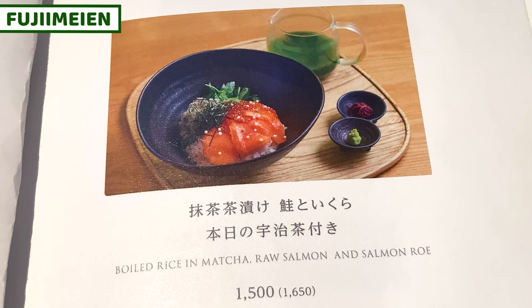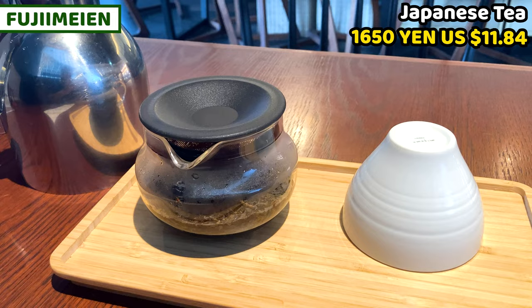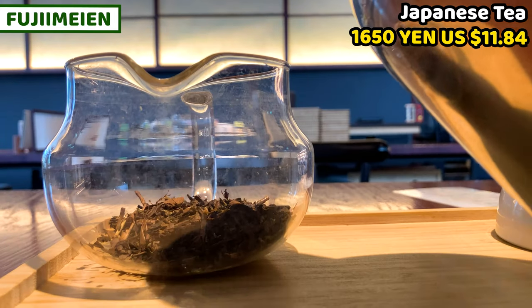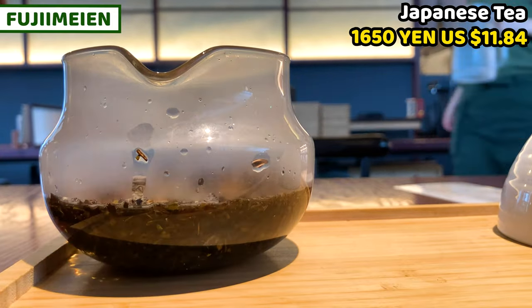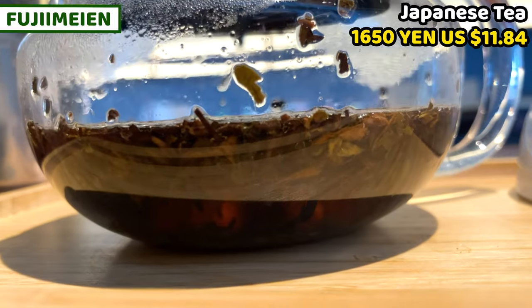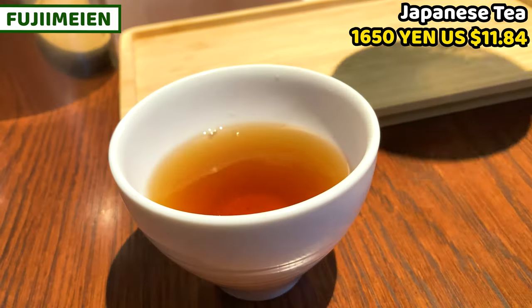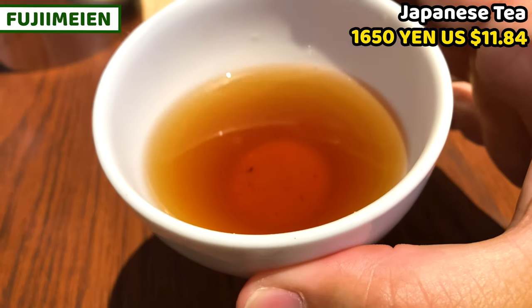I'll share salmon and salmon caviar ochazuke today. We can have Japanese tea before a meal. Having Japanese tea helps you relax. It's easy to make tea — a paper indicates the water level, so we just pour boiled water to the salmon level. Wait for a moment. Tea is getting extracted. After a while, tea is soon ready, then take the pot to serve tea by ourselves. It's so beautiful and fragrant. Please have a cup of tea and enjoy your own time for a moment.